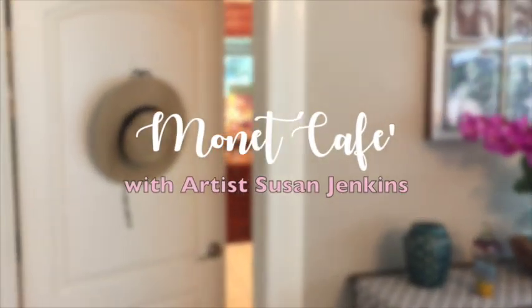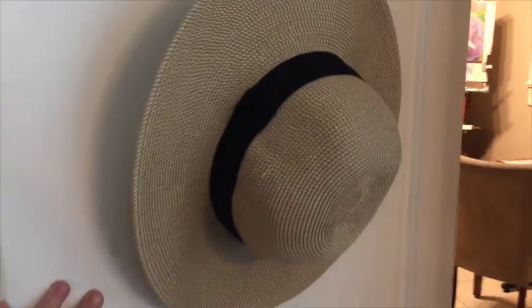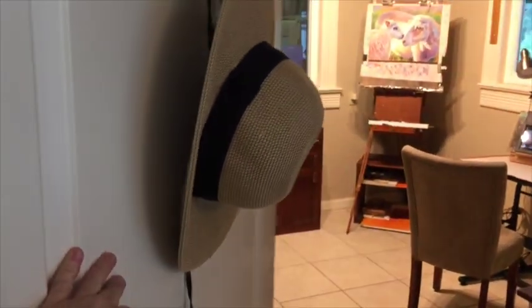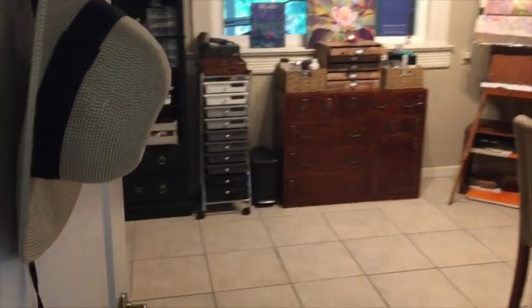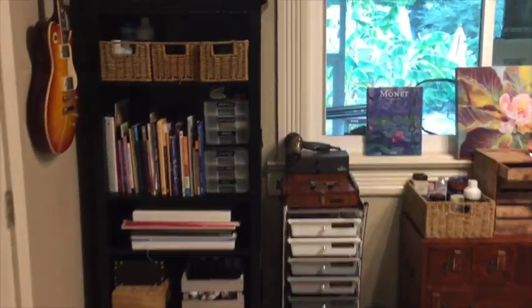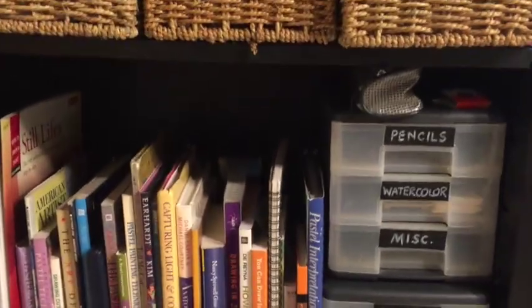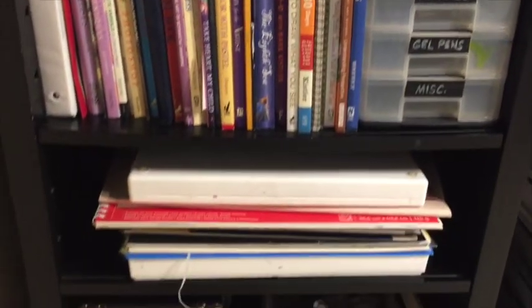Hi guys, I wanted to share something that is kind of exciting for me. I totally reorganized my little home studio, Monet Cafe, and it is going to be very functional. It feels so good to have things tidy and organized — everything has its own little cubby or its little label, and it just feels so much better.